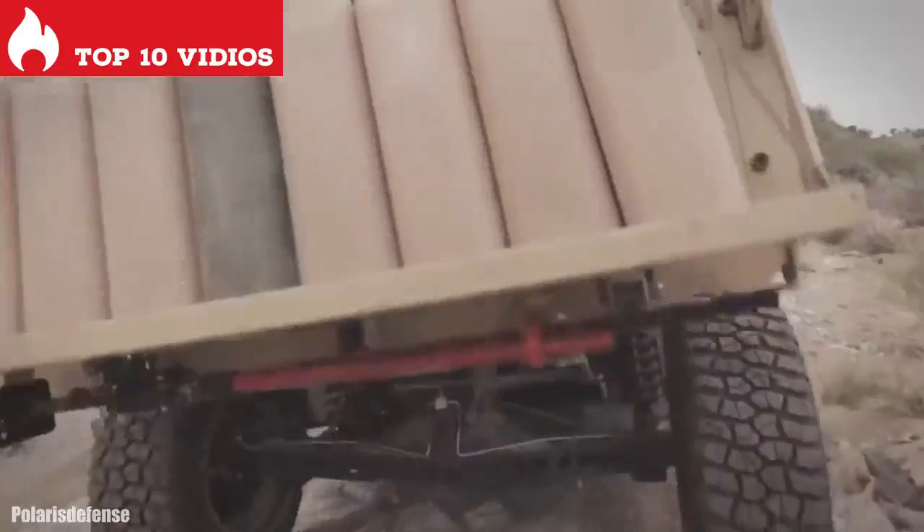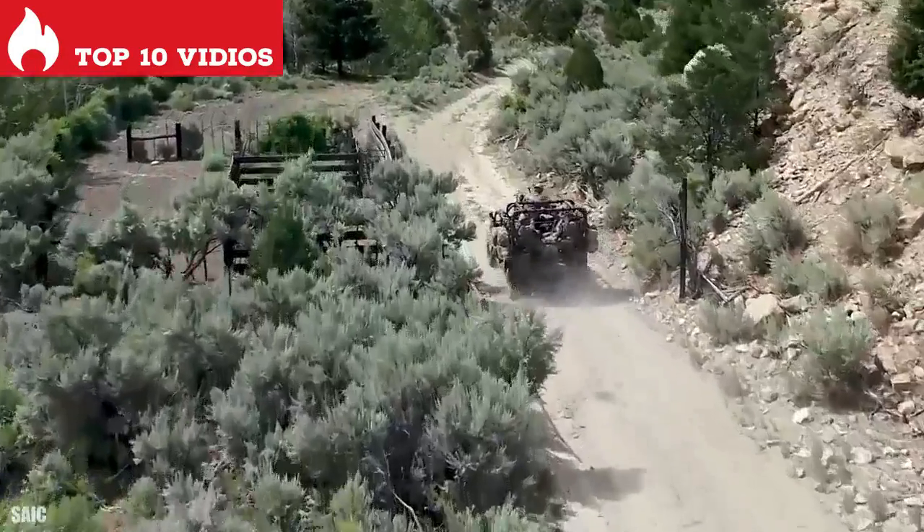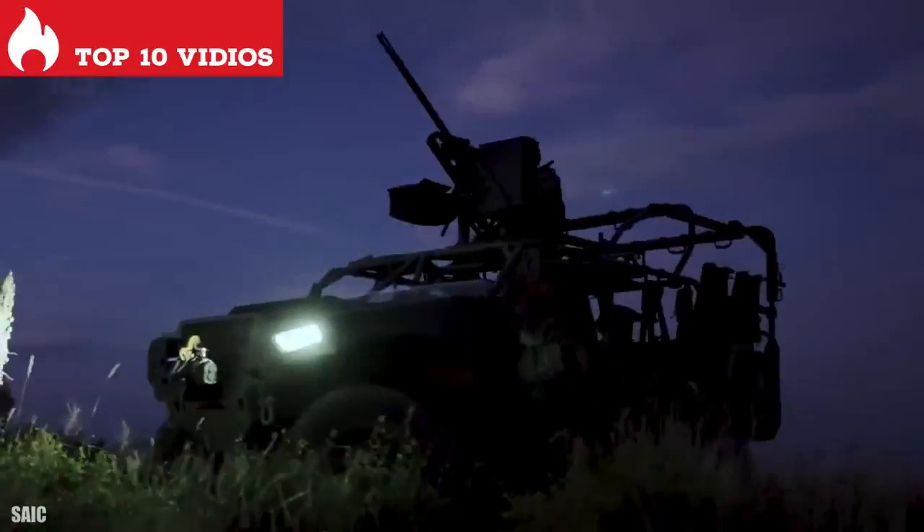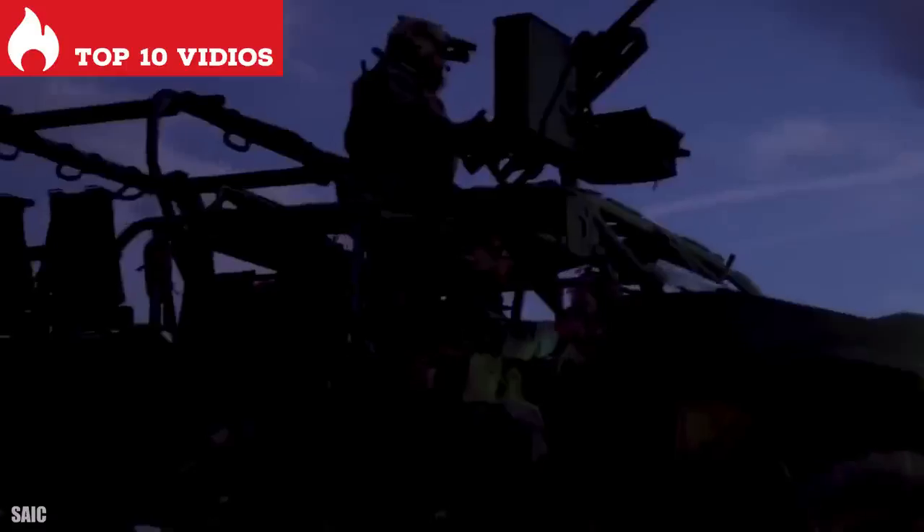It has space for up to 9 occupants and can carry a load of 1.8 tons. It has a range of 800 kilometers and can traverse rough terrain quickly and safely.